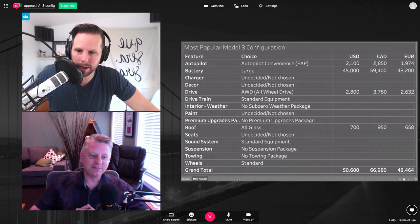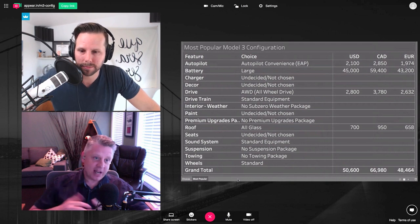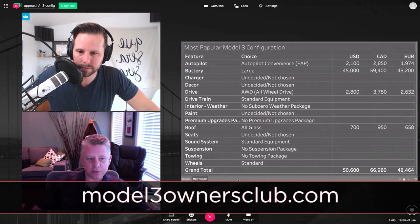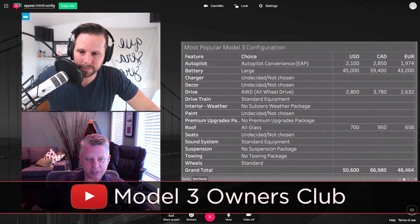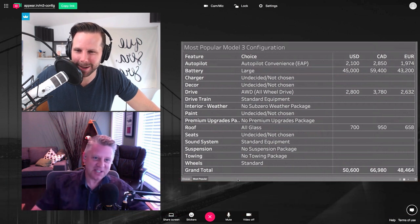Cool, man. I really appreciate the time. People can find Trevor on his YouTube channel, and he's very active on Twitter — his handle is @model3owners. They also have a growing forum at model3ownersclub.com and their YouTube channel is youtube.com/model3ownersclubDOT. Thanks for having me on, Ben.